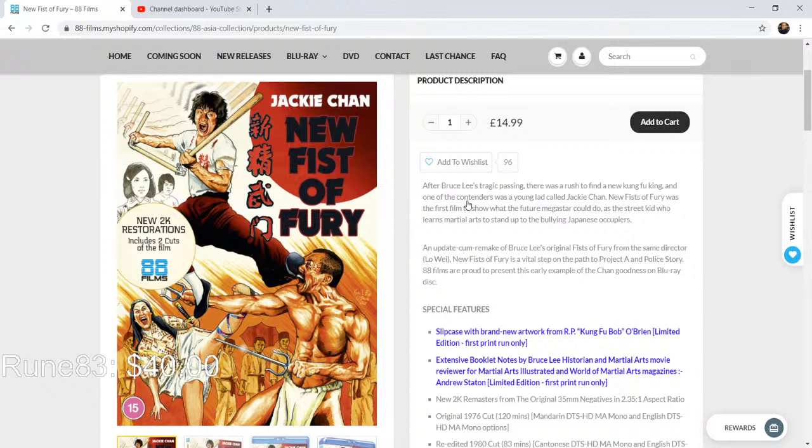Some of the early Jackie Chan stuff is some of his best. Most of the times I've bought from 88 Films, I've been in London — that's when I did my big 88 Films run. I had planned to be in Morocco last year and then going to London for October to do some movie shopping — it didn't happen.